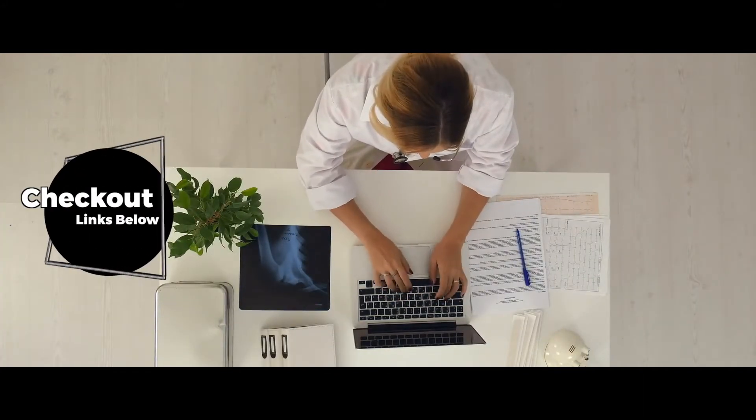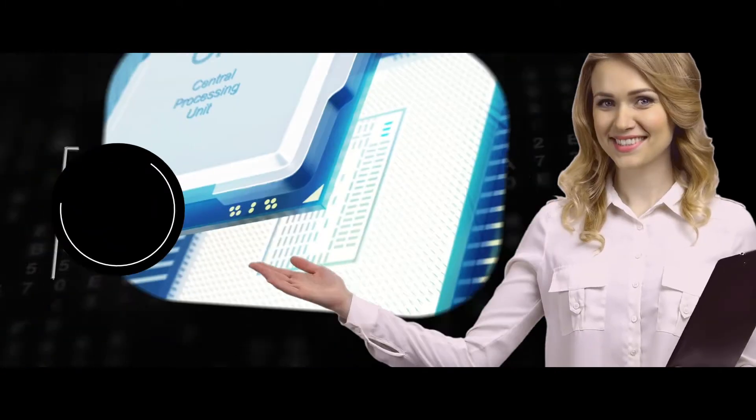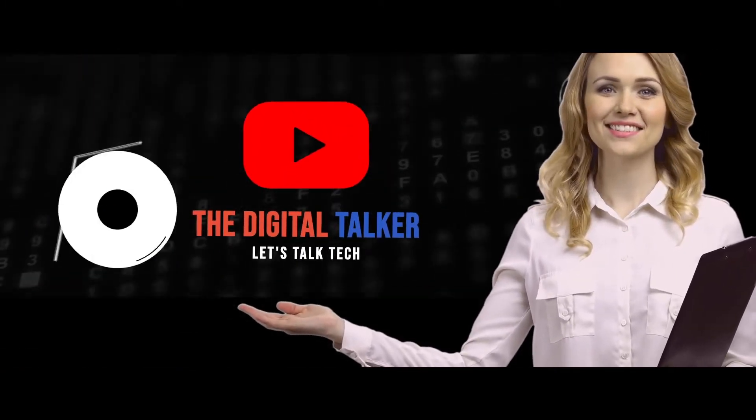If you want more information or updated pricing on the products mentioned here, check out the links in the description below. If you have another product you'd like us to review, let us know by leaving a comment down below.